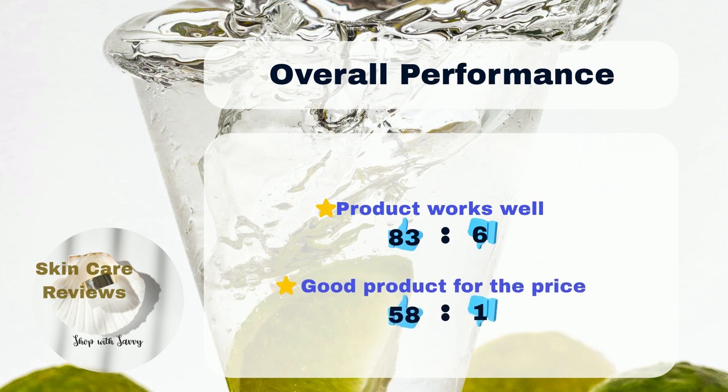Our study found that most people — 83% — believe the product works well, while a small number, 6%, disagree. Many users, 58%, think it's a great purchase, but only 1% don't share that opinion.